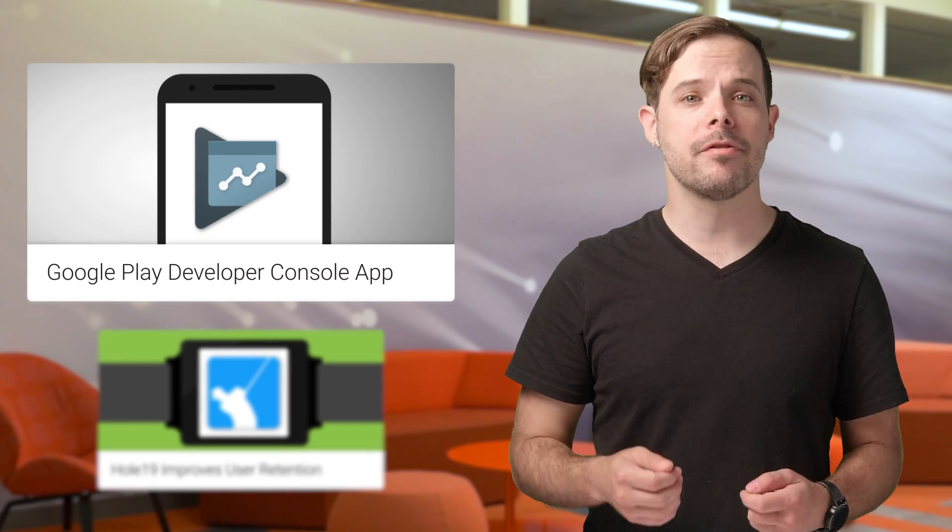The Google Play Developer Console app launched last May helps you stay informed of crucial business updates on the go. Take a look at the article linked below for the latest updates, including review notifications, review filters, staged rollout control, and more.